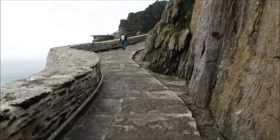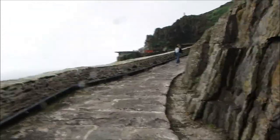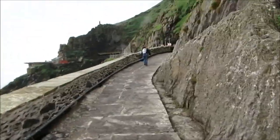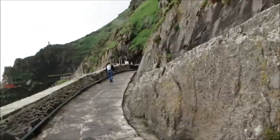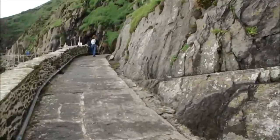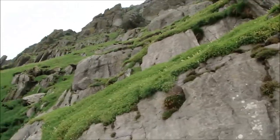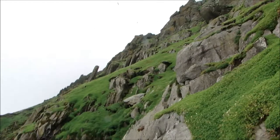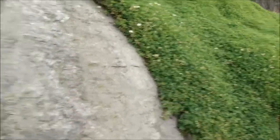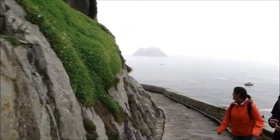We've actually made it to Skellig Michael and I think this is a pretty good day in terms of the weather. The boat was pretty easy getting on, getting out here not too choppy. The captain said it was actually unusually calm, so I think we really lucked out today. You can see this is really quite incredible. Look at this view going back. Oh, man.